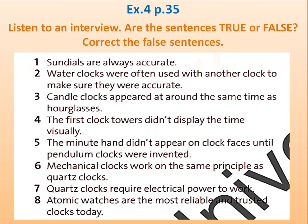What changed? That would be the invention of the pendulum clock in 1656. These clocks were significantly more accurate. And in around 1690, clock faces began to show a minute hand, which brings us to the clocks we recognise today.